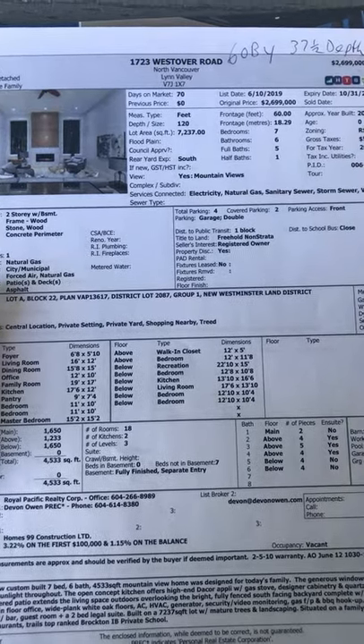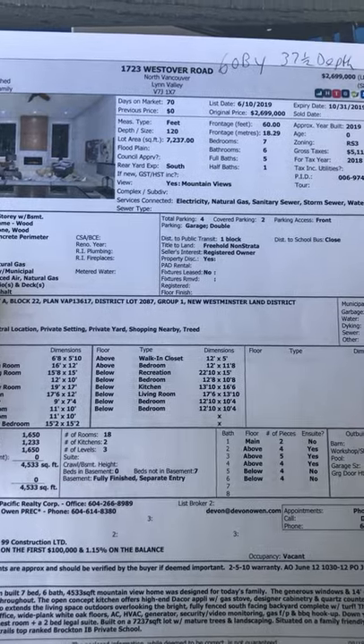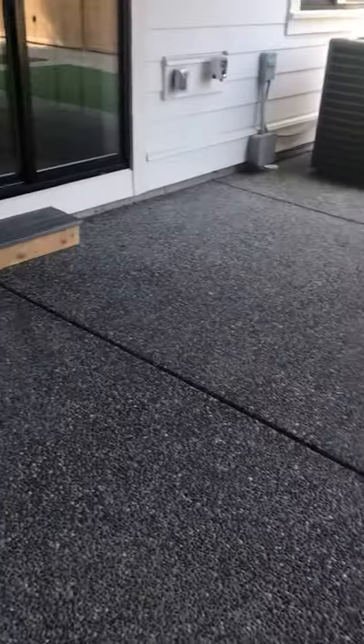Finally, we have 1723 Westover Road. The lot size is 60 by 37 and a half feet in depth, and here you have just the one covered area of the family room and the dining room.